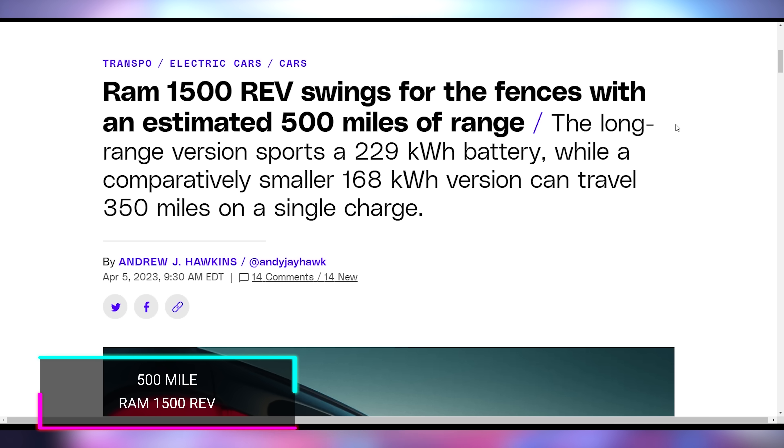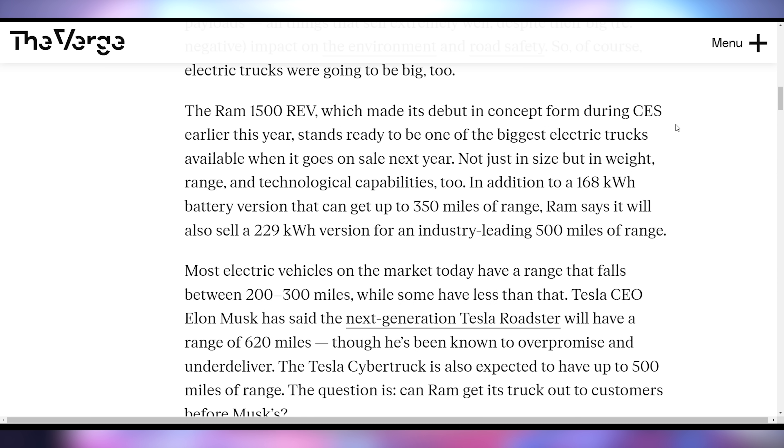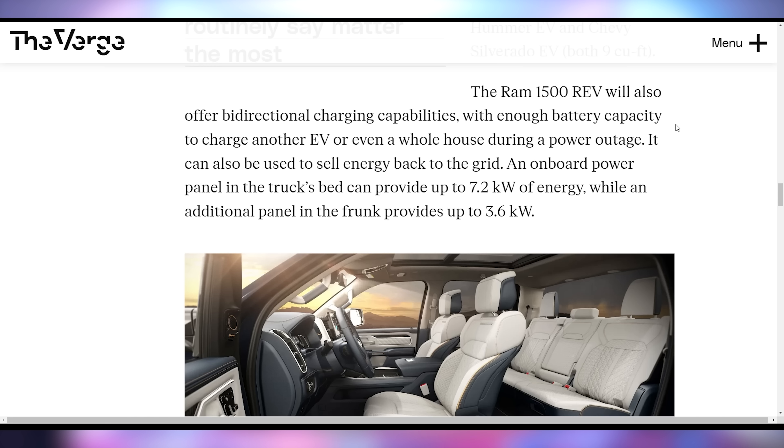Ram is coming out with their electric truck — the 1500 REV — and releasing more details. It's going to have the highest range of any electric truck announced so far: the top trim has a 229 kWh battery with over 500 miles of range. The standard 168 kWh version gets 350 miles. Truck specs include 2,700 lbs of payload capacity, 14,000 lbs tow capacity, up to 350 kW DC fast charging, and bi-directional charging up to 7.2 kW.